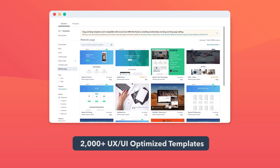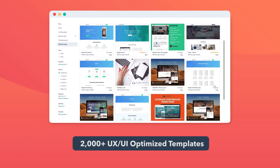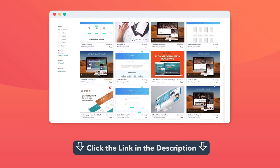One way to ensure that your site follows the basics of good web design is to use a template. HubSpot offers over 2,000 UX and UI optimized website and landing page templates that you can customize. There's a link in the description below.